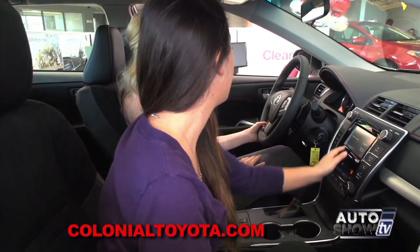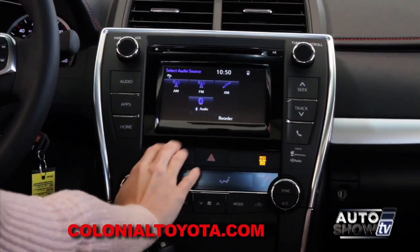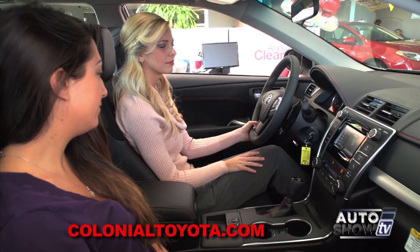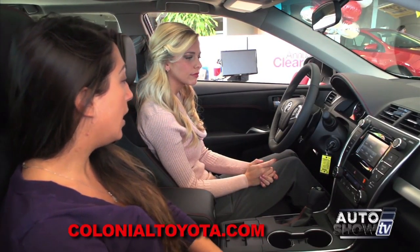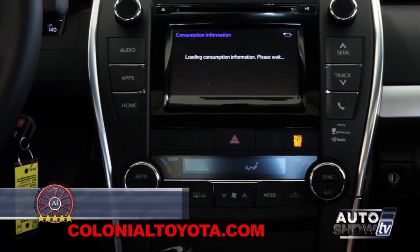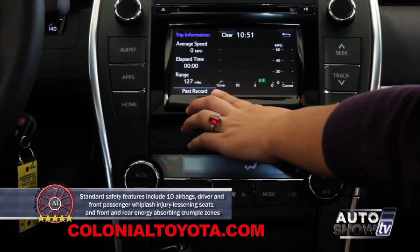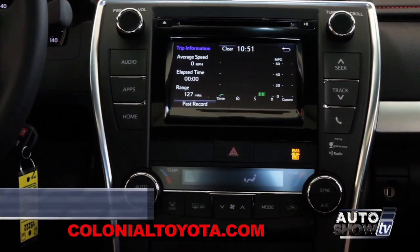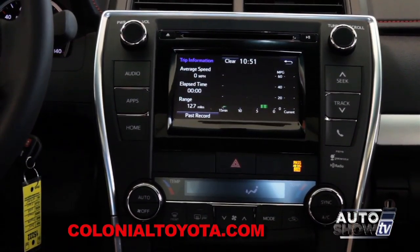The touch screen audio is very simple to use. Just hit your audio and all your audio needs come right up. The apps button gives you more information — it'll take you to your audio, your phone, your eco. The eco screen gives you a fuel consumption chart: zero to 15 minutes running in five-minute intervals on the bottom, and zero to 60 miles per gallon on the right-hand side, showing you fuel economy every five minutes.